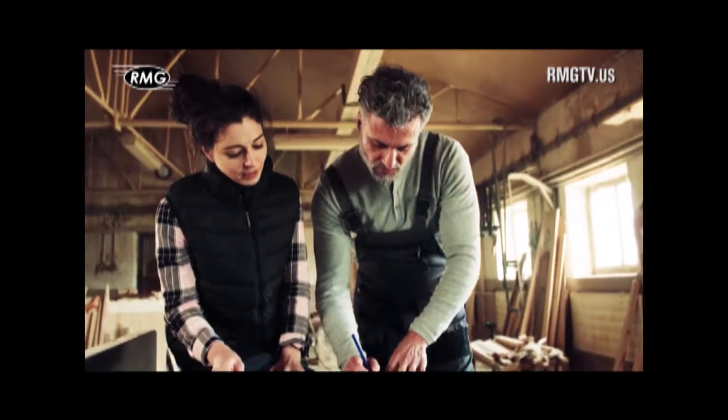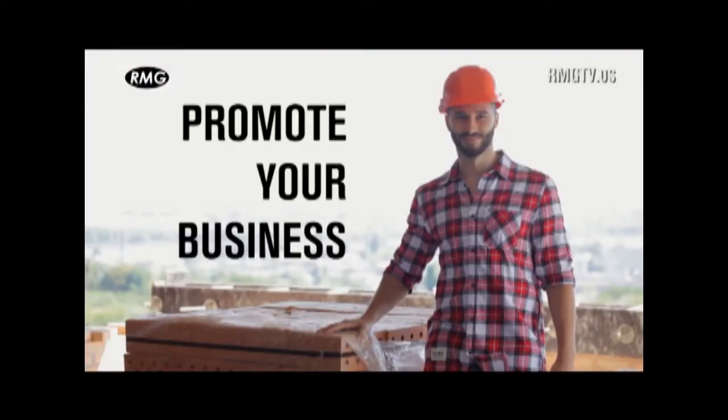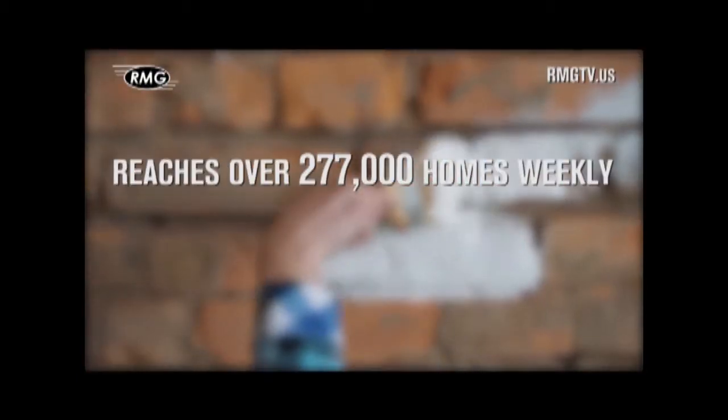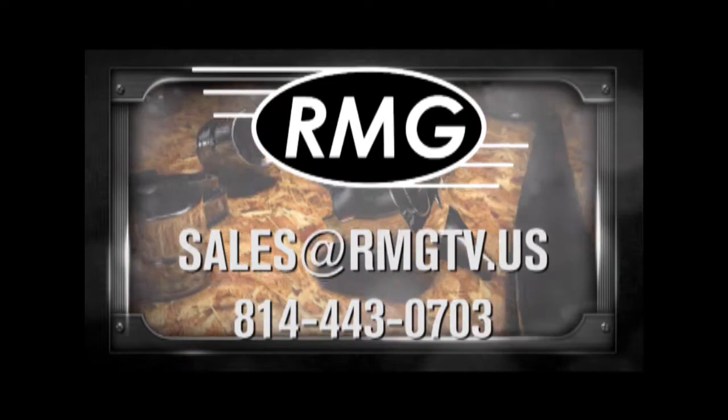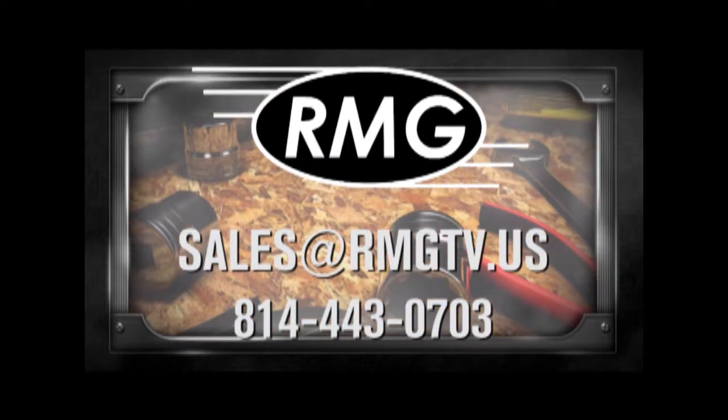RMG's Real Estate Marketing Shows are a great place to promote your business. We offer a wide distribution, loyal viewers, and affordable options. Contact RMG today to learn about the many opportunities.